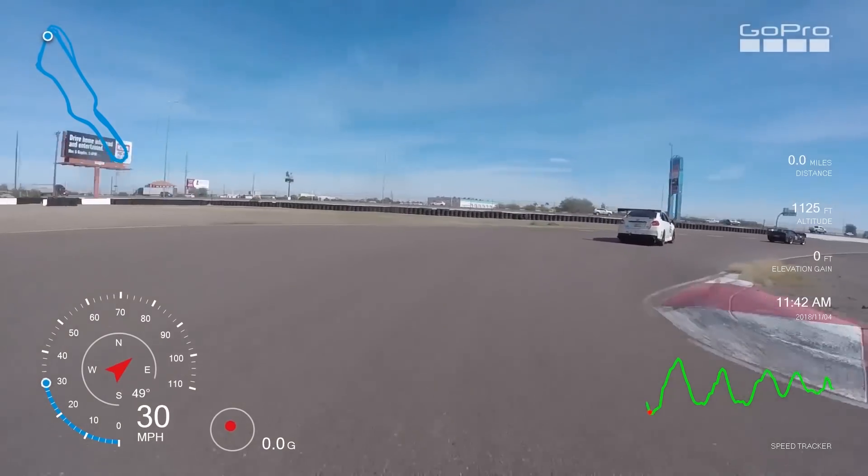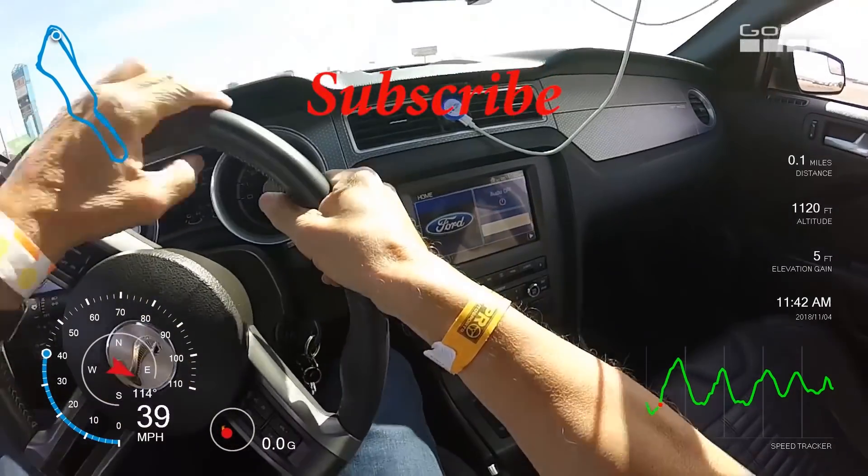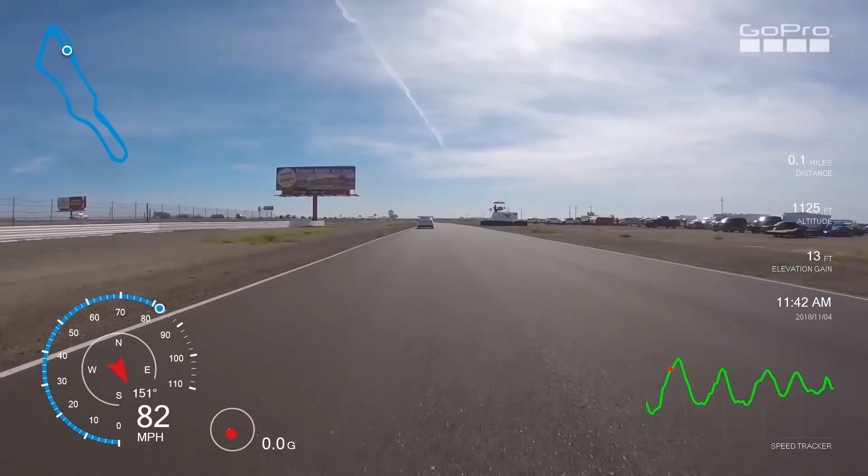All right, here we go, and as we get started make sure that you subscribe to Doc's Foods — click on that subscribe button as we get started.